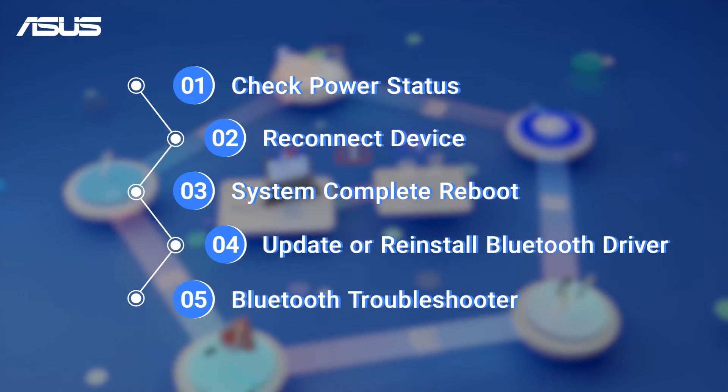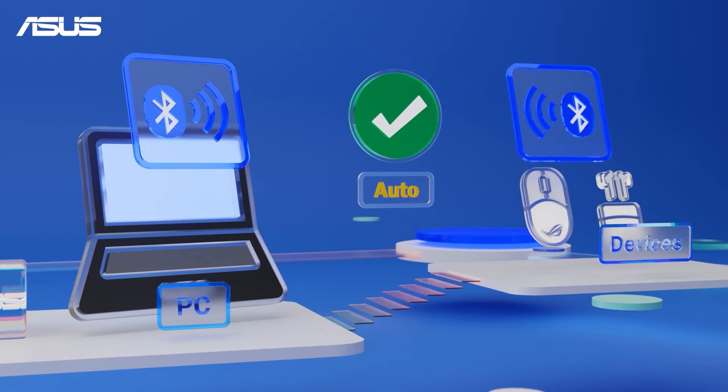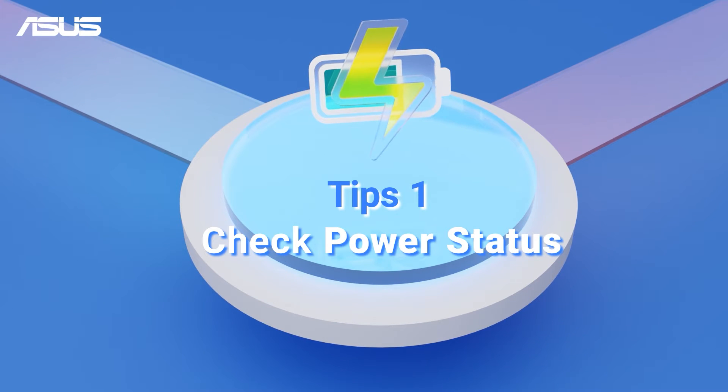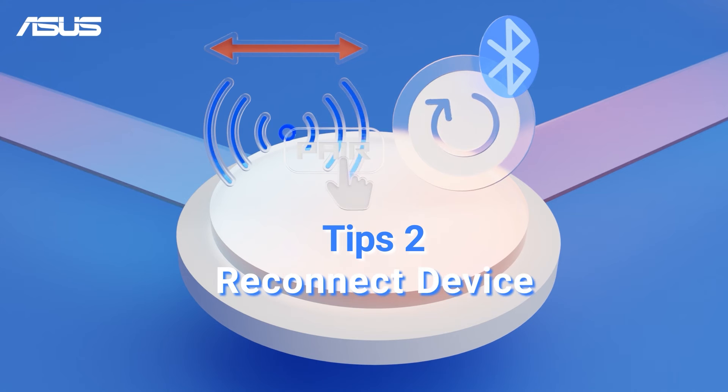Typically, your Bluetooth device should automatically pair when it's powered on and within range of your PC Bluetooth detection. If you are encountering connection problems or experiencing disconnections, let's start by checking the power status of your Bluetooth device. Or you can try to delete the profile settings of your Bluetooth device on your PC, then reconnecting it as a new device.